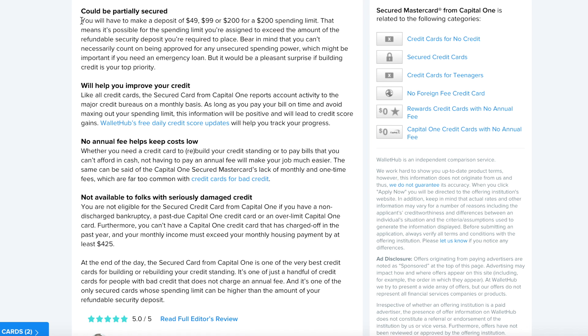When it comes to a deposit, you will have to make a deposit of $49.99, $99, or $200 for a spending limit of at least $200. If you're not familiar with how a secured credit card works, in its most simplest form, you are using your own money to fund the line of credit you are looking to establish. Normally, if you get approved for a credit card with a $1,000 limit, that money technically is not yours — that's a loan.